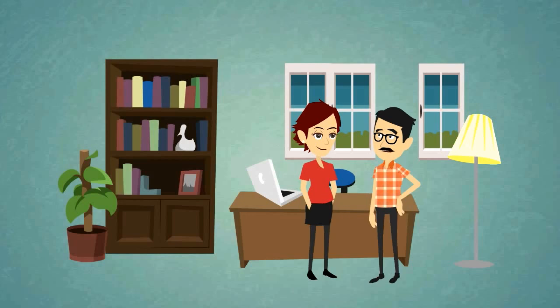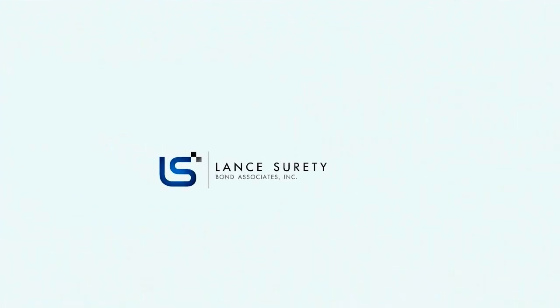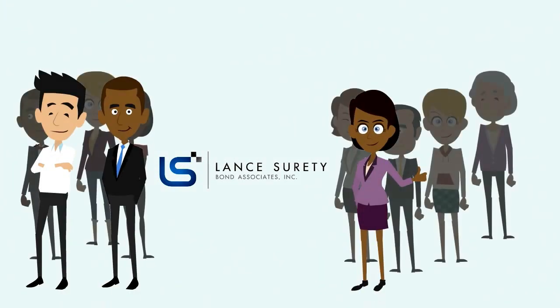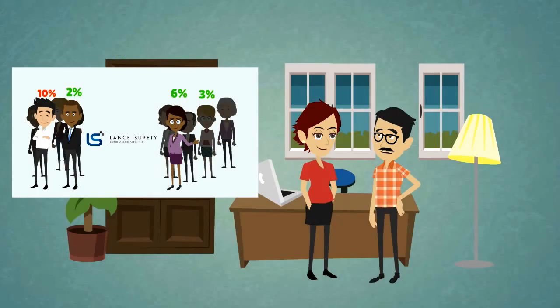Here's a final tip: choosing the right surety bond agency can have a tremendous impact on the price of your bond as well as on your chances of obtaining it. Since surety bond companies don't work directly with the public, your bond will be underwritten with the help of a bonding agency such as Lance Surety Bonds. We have a large number of partnering sureties, so even if one of our bond providers declines your application or offers too high of a price, we will shop around to find you the best deal. Many bonding agencies only work with one or two bonding companies, which limits the options they can offer their clients.